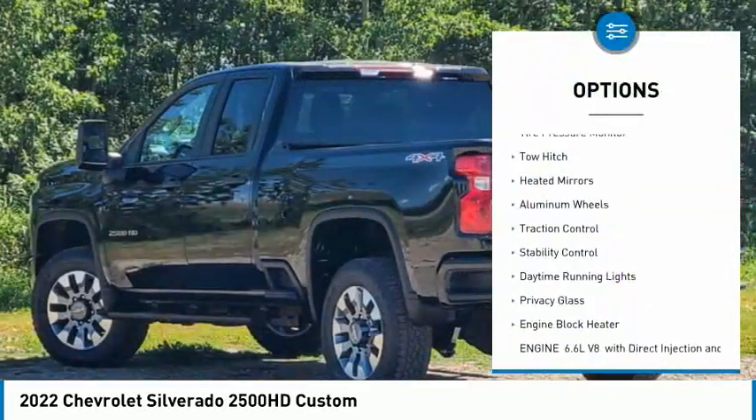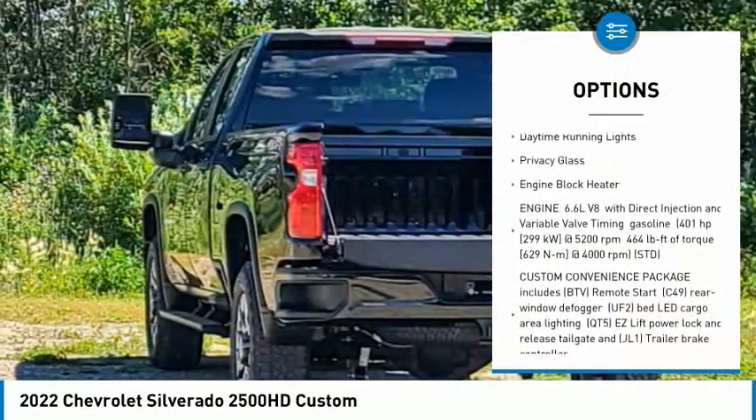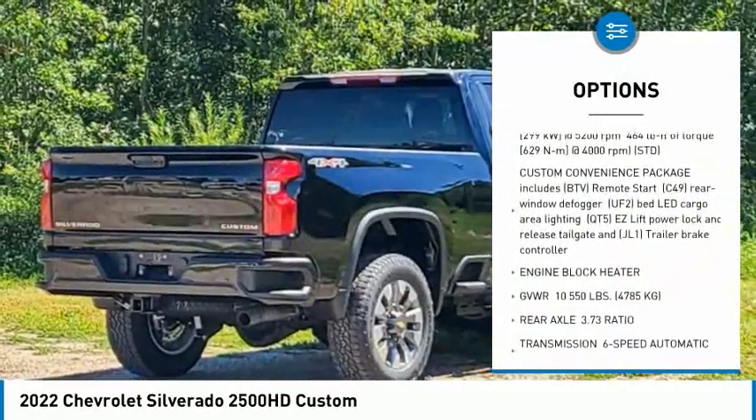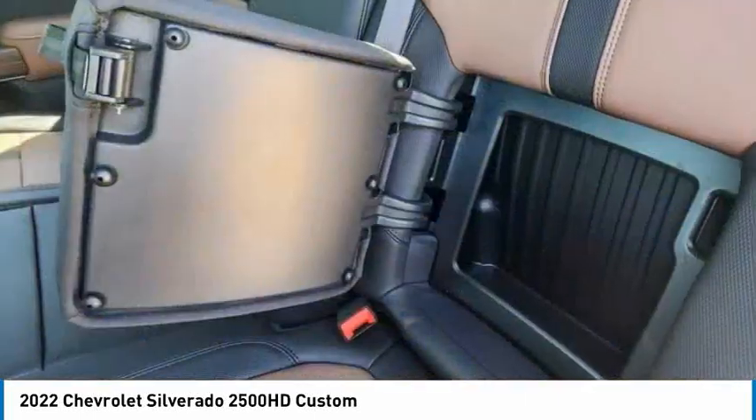Four-wheel drive, tire pressure monitor, tow hitch, heated mirrors, aluminum wheels, traction control, stability control, daytime running lights, privacy glass, engine block heater.